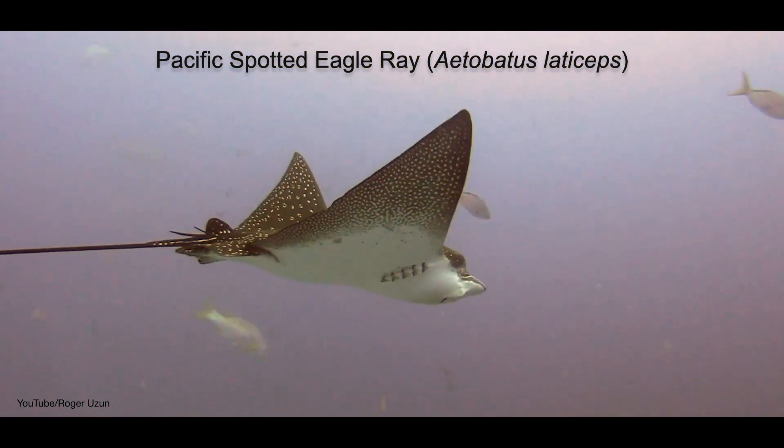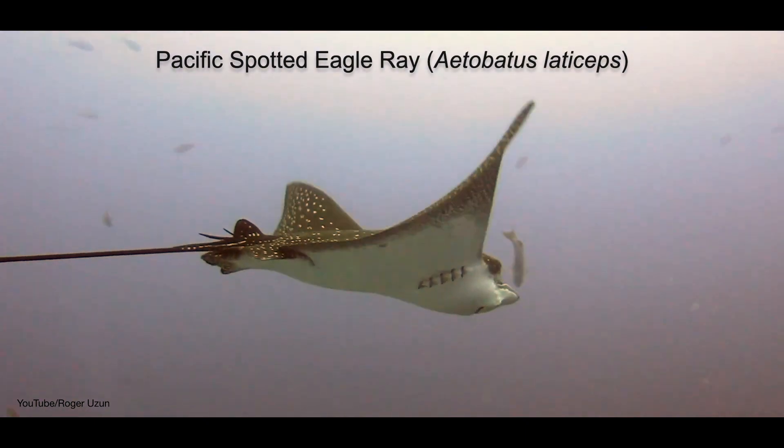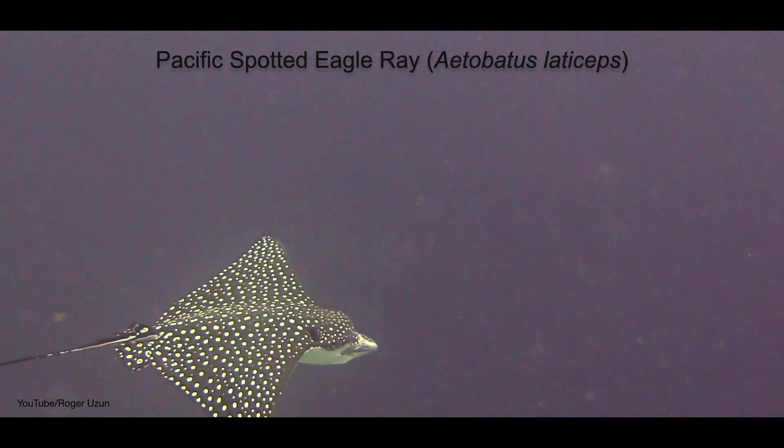Until recently, spotted rays in all oceans were thought to be the same species, but it is now known that they actually make up three different species. This one here is known as the Pacific Spotted Eagle Ray.